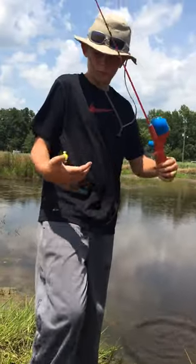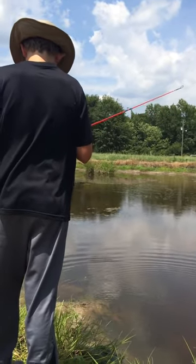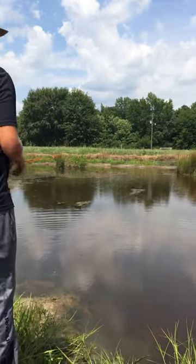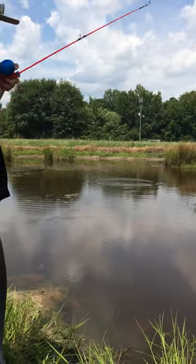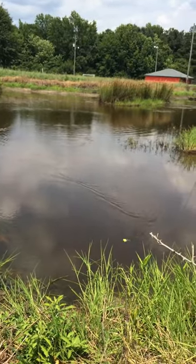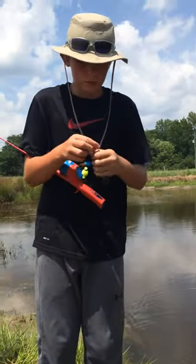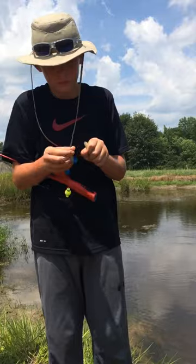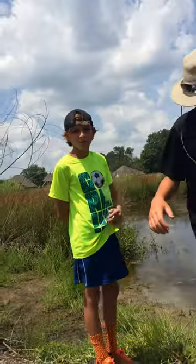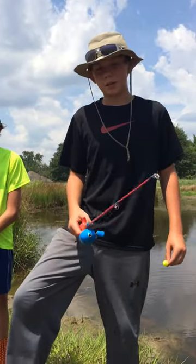Try to catch one more for y'all guys. Third cast, third fish! Make sure you check out Fire Striker, go subscribe and like his videos. Go check out Lunkers TV and Andrew Fly Outdoors, and as always, keep fishing.